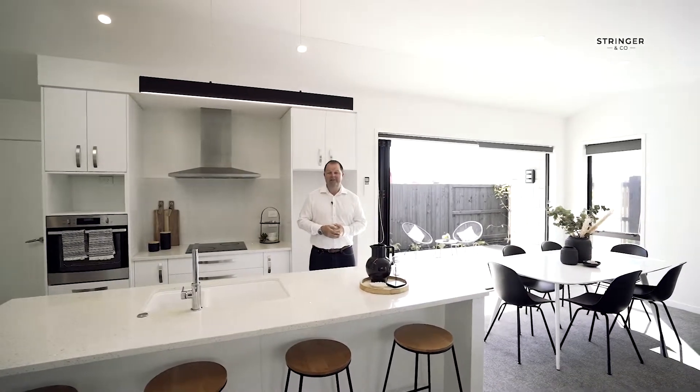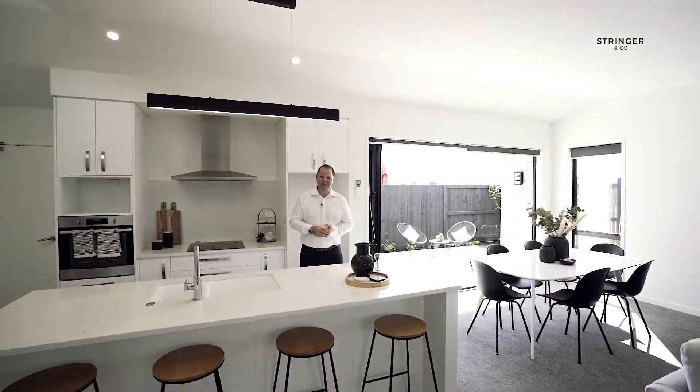You're sure to enjoy the beachside vibes with beautiful cafes and eateries within walking distance. A stunning low-maintenance home that I know you're going to love.